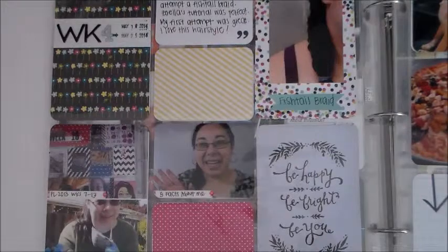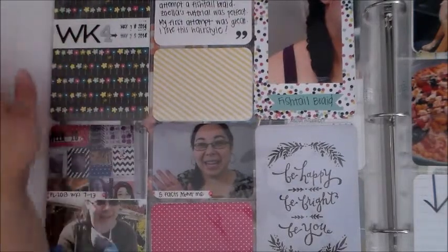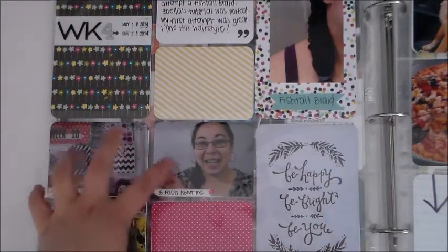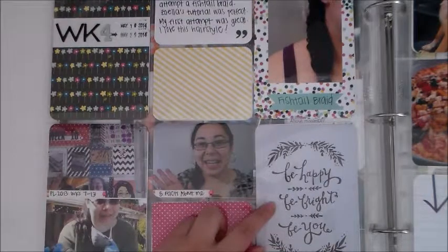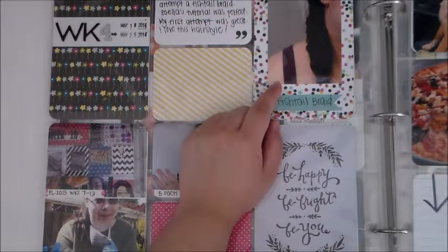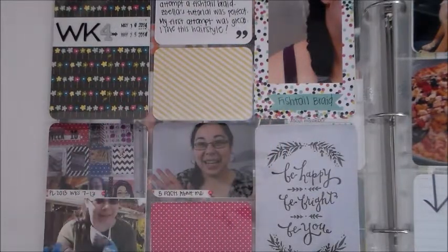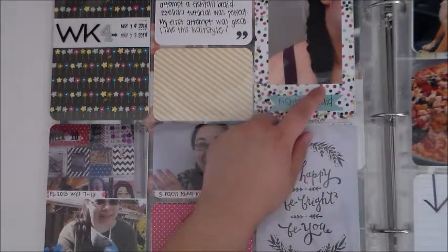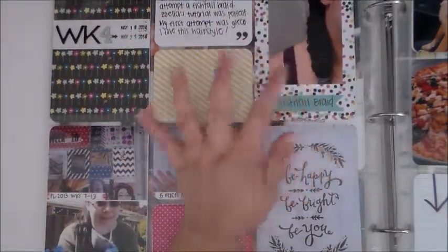For the left side of week four, I used two different stickers — they're both American Crafts chipboard. These three are YouTube video screenshots. This quote says 'be happy, be bright, be you.' Over here, I was really into hair at this time — I bought my Nummy wand the previous week and I was practicing curling. Here I tried out the fishtail braid for the first time, and I just wrote some journaling about that.